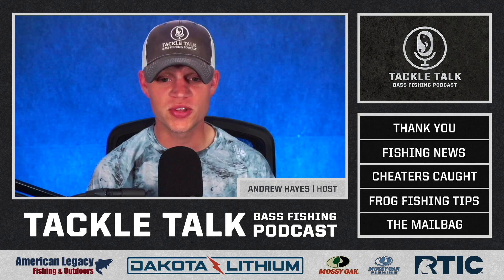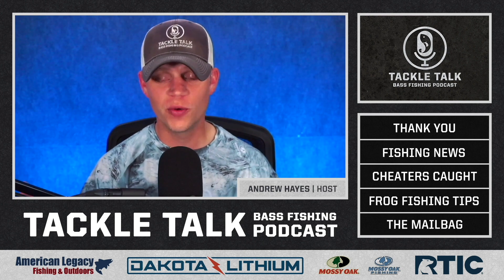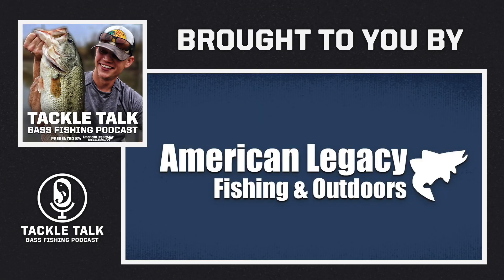Hey everybody, welcome back to another episode of the Tackle Talk Podcast. We have a great show for you today, but first, we are brought to you by the great folks over at American Legacy Fishing. The folks at ALF have been in our corner for years, helping us produce this show week in and week out, all while providing you, the listeners, with the best fishing gear, at the best price, with the best service that you will find in the entire fishing industry.